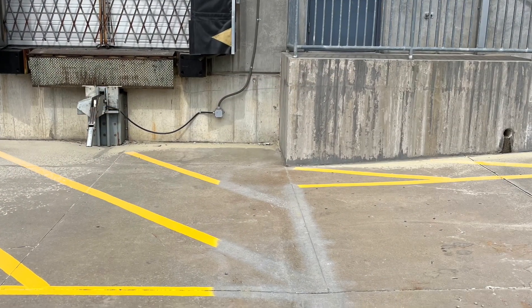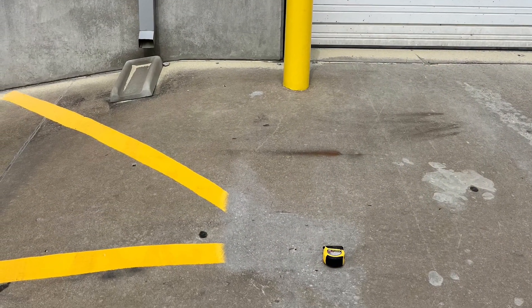Also, I removed some lines around the loading docks and the garage door. They were a little too long, so I just shortened those up per their request.